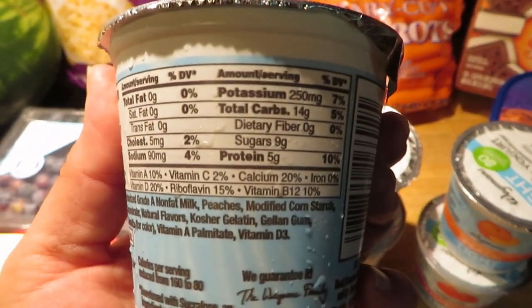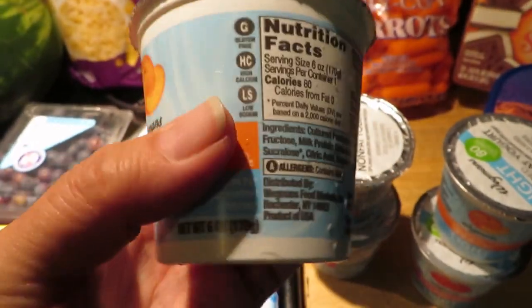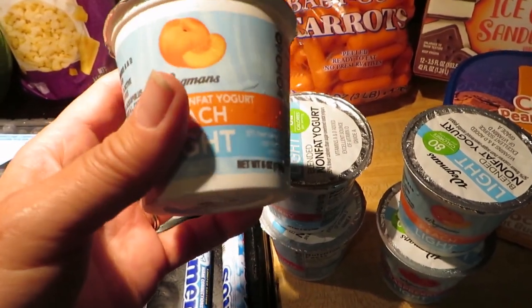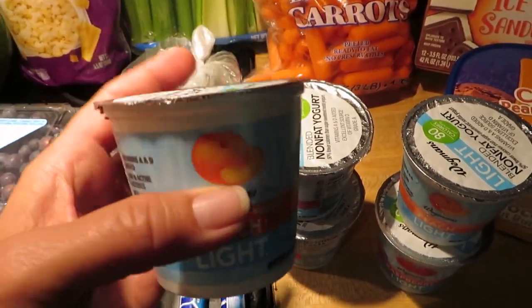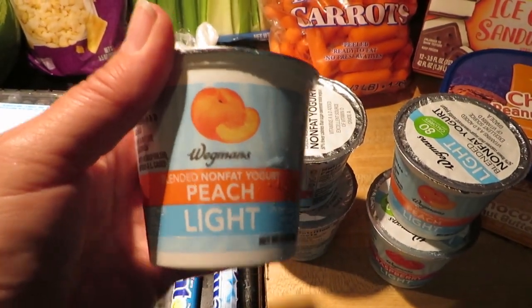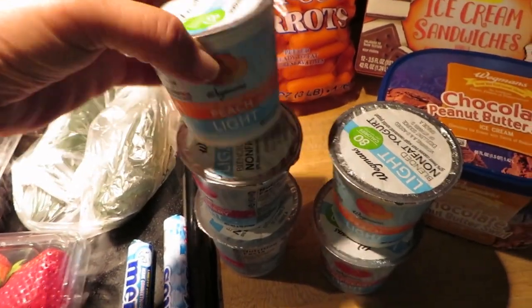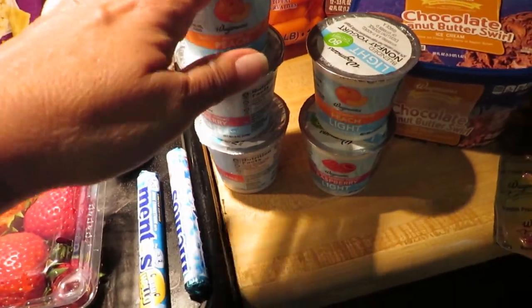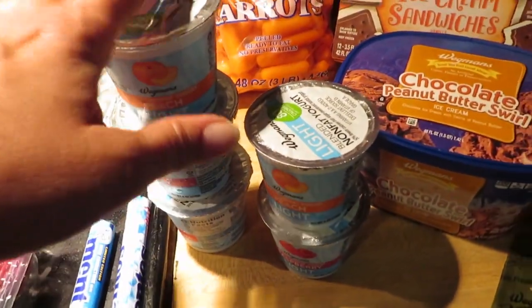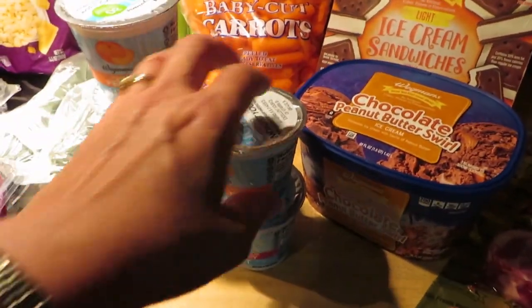I got the Wegmans light blended nonfat yogurt. You have to be careful with yogurt because it has a lot of sugar — this one is nine grams of sugar and I try to keep it under 10 grams. Some yogurts have up to 30 grams or more of sugar, so you really have to be careful even if they say fat free. These are a healthier choice. Kroger's also has a really good yogurt option, but I was at Wegmans today.